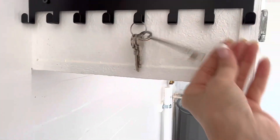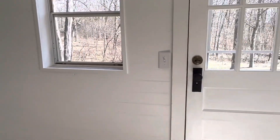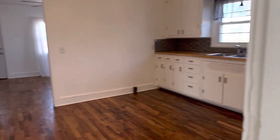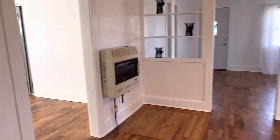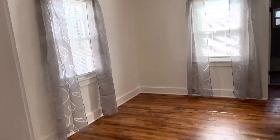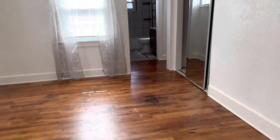This cute little antique key actually works to open up the original lock on that door. All of the windows are vinyl replacement windows — all have been replaced.